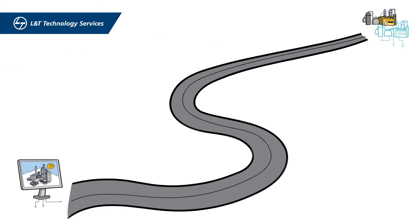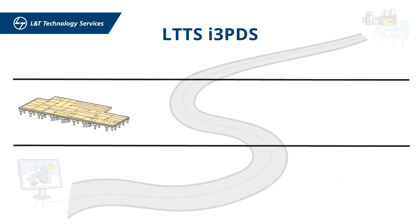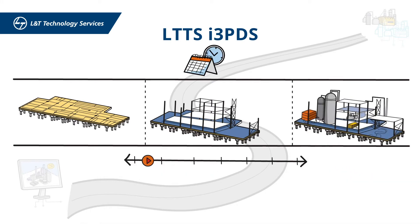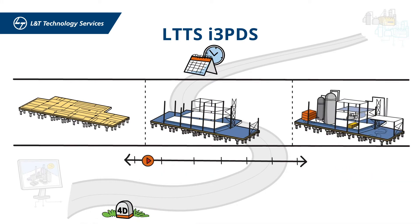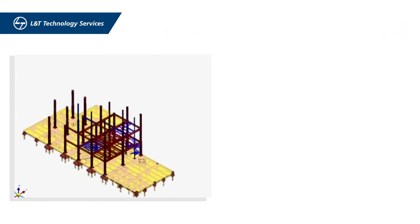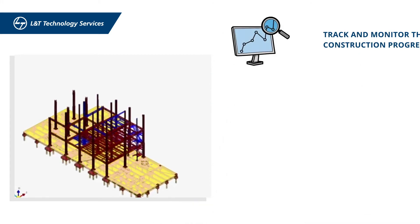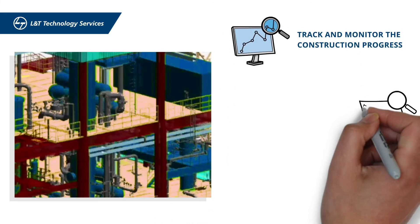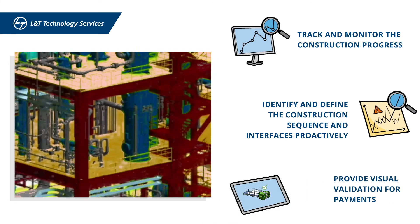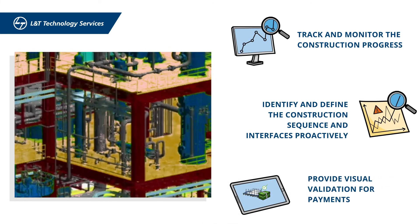The journey from building information management through various platforms to a digital twin begins when LTTS i3PDS intelligently links the fourth dimension — time or schedule — to the 3D model and creates a 4D BIM. The addition of construction schedule and construction simulation or animation helps better track and monitor the construction progress, identify and define the construction sequence and interfaces proactively, and provide visual validation for payments.